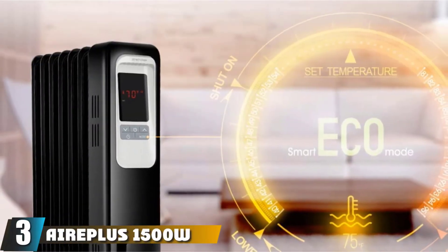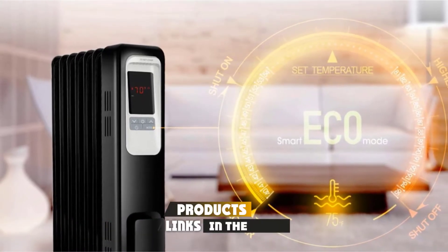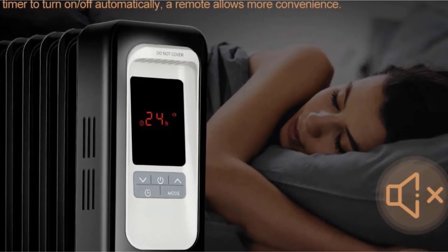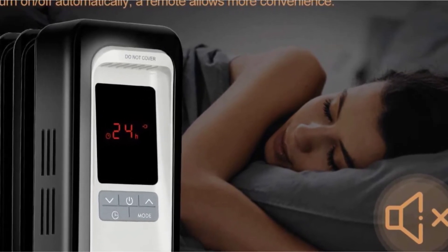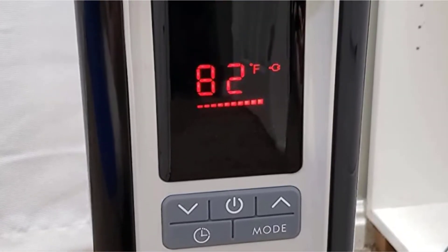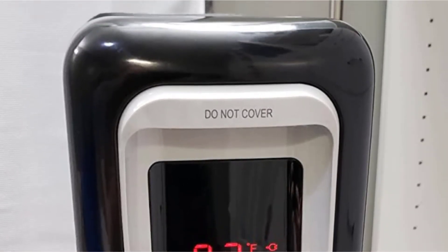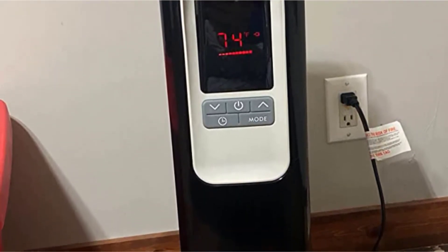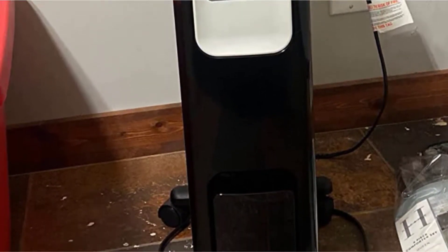The number three position is held by the Airplus 1500W Oil-Filled Radiator Electric Heater. Airplus specializes in developing efficient oil-filled radiators using a patented design for ideal warmth without overheating the room. This is one of the most powerful heaters on our list with three heating options: 600W, 900W, and 1500W. You can set temperatures between 40 and 95°F to warm an area of 400 to 650 square feet. There's also a manual temperature adjustment feature that increases or decreases the temperature by 10°F.